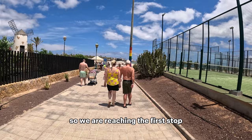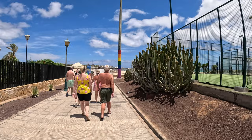So we are reaching the first stop. The name is Playa del Castillo.